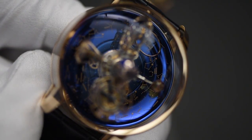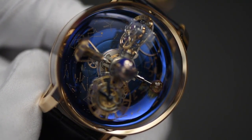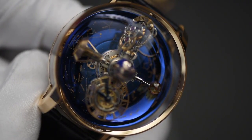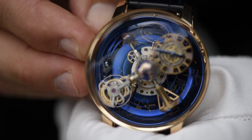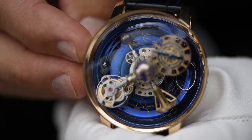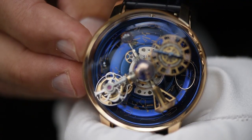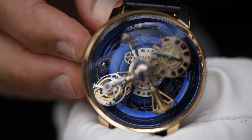Underneath is the Blued Titanium Celestial Vault, which makes one full rotation in one sidereal year — 365.25636 days. The oval star indicator shows the portion of the stars visible from the northern hemisphere at 47 degrees latitude, making one full rotation in one sidereal day: 23 hours, 56 minutes and 4 seconds.